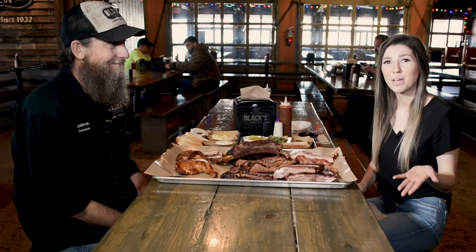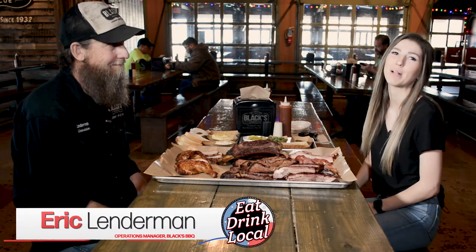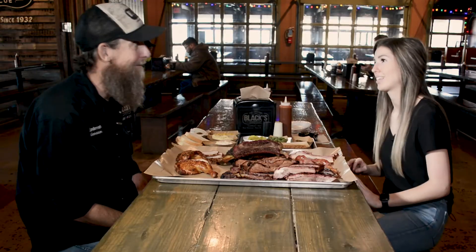Hey y'all, welcome. Today we are here with Eric, fourth generation pit master here at Vlack's Barbecue. Eric, thank you so much for having us here today. You bet, welcome.